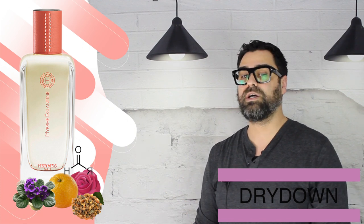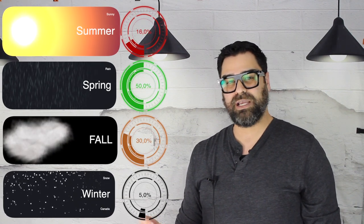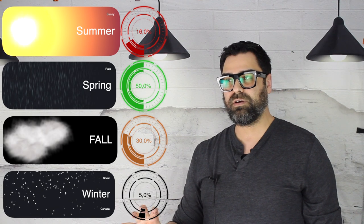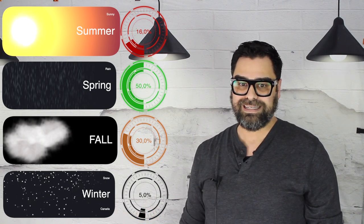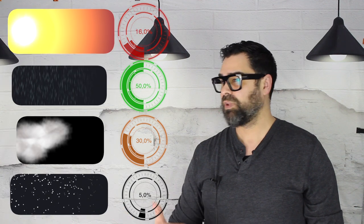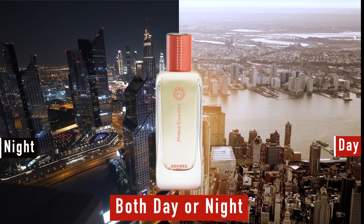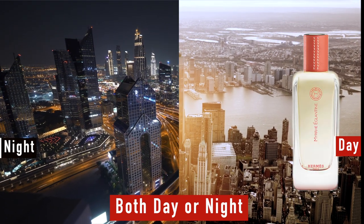Now let's get into seasons, day/night, versatility, and performance. Seasons: I feel like spring — again, it's a rose-dominant scent that doesn't have much bite to it. Spring and early fall, this is great for that. Day or night, I feel like this is more of a daytime scent — casual dress-up, it could be your signature workday scent, things like that.